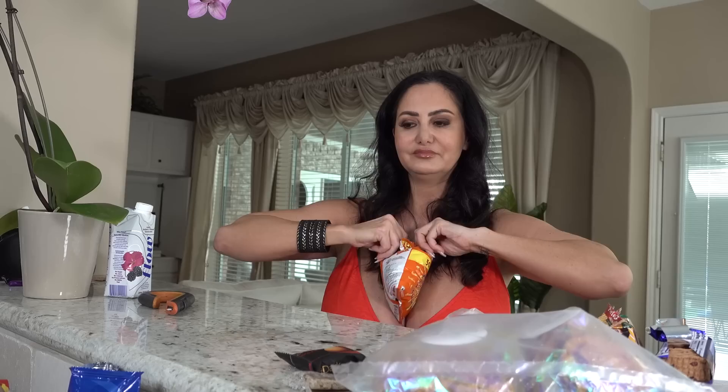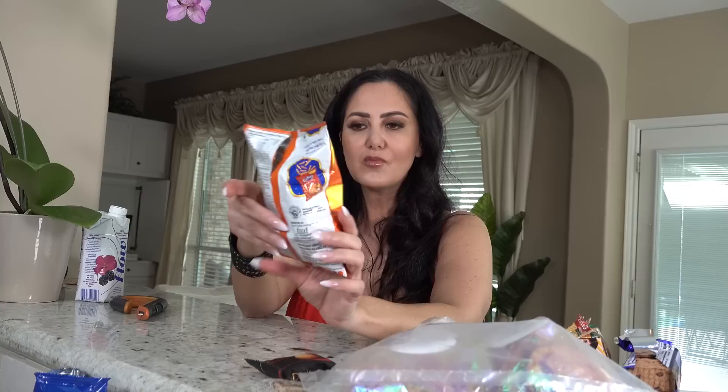I couldn't figure out how to open it but it just goes like this. Let's try it! It's like a Cheeto — not a Frito, a Cheeto. I can see the shape now. This is good! I feel like it has more flavor than the Lay's, and it has a bit of a kick to it.